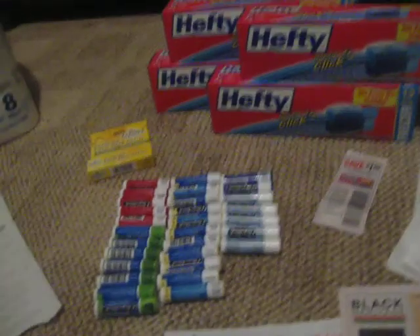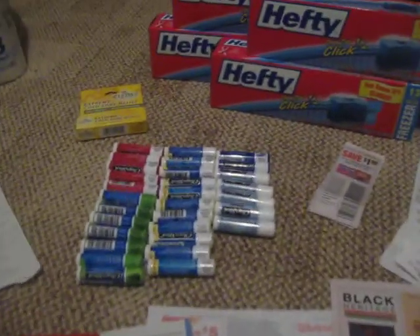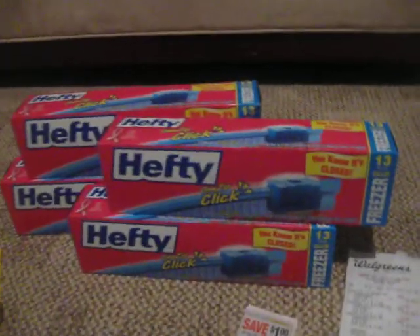Ring up the 10 and she scanned this one time — so it takes off for all of them. You don't have to rip out the coupon or anything, you keep those. So I got all those for free.